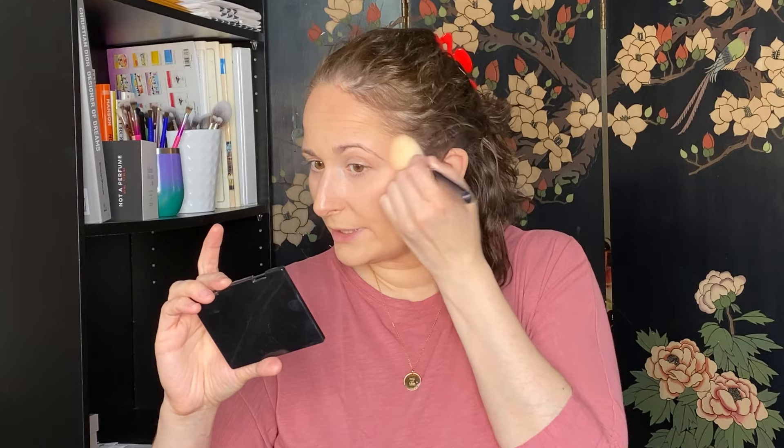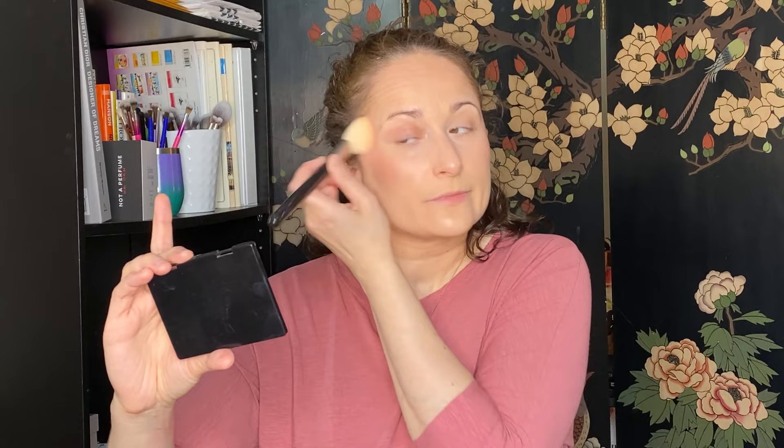I'm so excited to try this blush — it seems very shimmery in the pan. Let me swatch it. Wow, that looks beautiful — it looks like the original Orgasm but maybe a bit deeper. For those of you who have both, let me know what the difference is. I'm going to tap it off on my hand before applying so I don't end up with clown cheeks. It is very glowy — if you're not into a strong highlight you might just want to do the blush because it really does glisten on its own. I like it, I really like it.